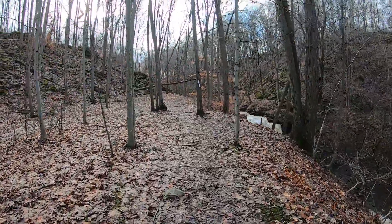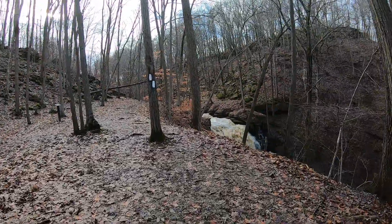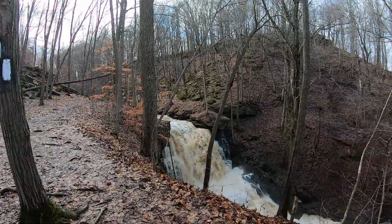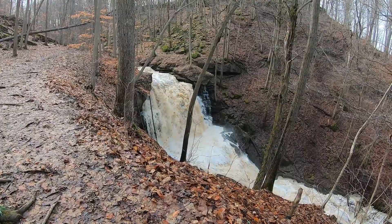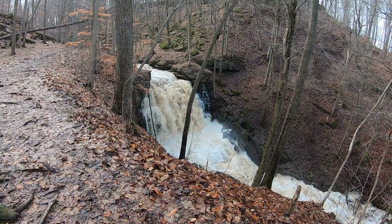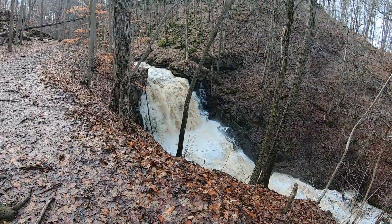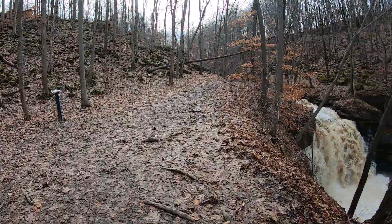Wow, there's lots of water. It's very hard to get a good appreciation for how nice this looks, but it's a fantastic waterfall. Really, really nice.